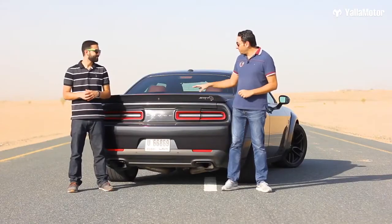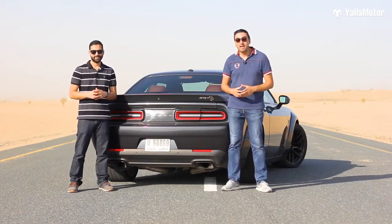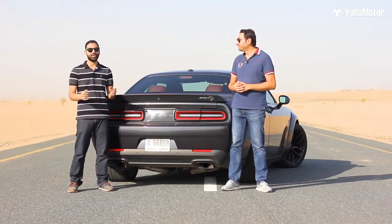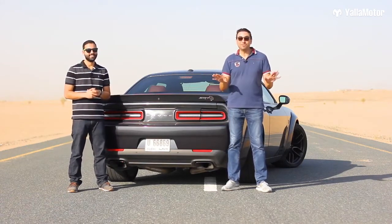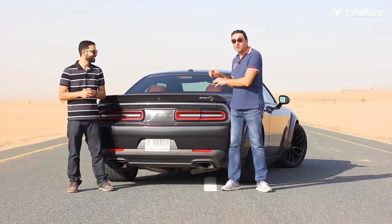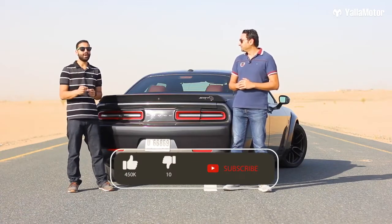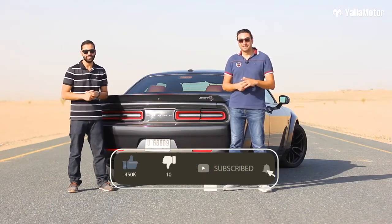So what makes the Dodge Challenger SRT Hellcat Wide Body different from its main rivals, the Chevy Camaro ZL1 and the Ford Mustang Shelby GT350? In recent times, both the Mustang and the Camaro have been focusing on handling and racetrack performance. The Challenger, on the other hand, isn't bothered by lap records — its main concern is giving you a big smile with a pure American muscle car experience, and that experience will set you back 339,900 dirhams in the UAE.